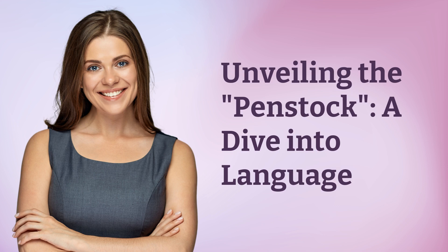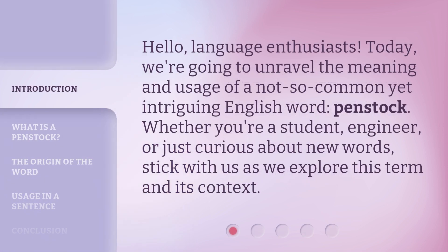Unveiling the penstock: a dive into language. Hello, language enthusiasts. Today, we're going to unravel the meaning and usage of a not-so-common-yet-intriguing English word, penstock. Whether you're a student, engineer, or just curious about new words, stick with us as we explore this term and its context.